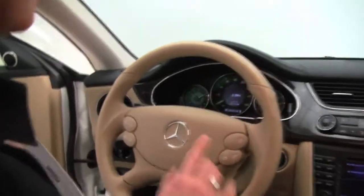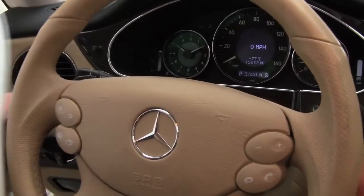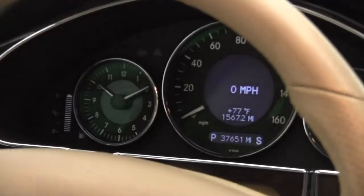The upholstery is in wonderful condition. Bluetooth capabilities, steering wheel-mounted audio controls, paddle shifters, cruise control. And as you can see, the vehicle has just 37,651 miles on it.